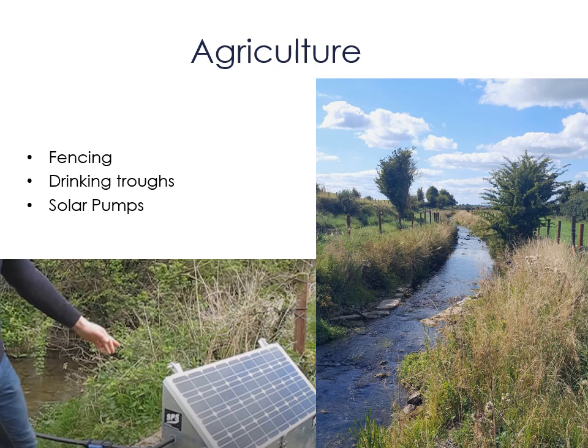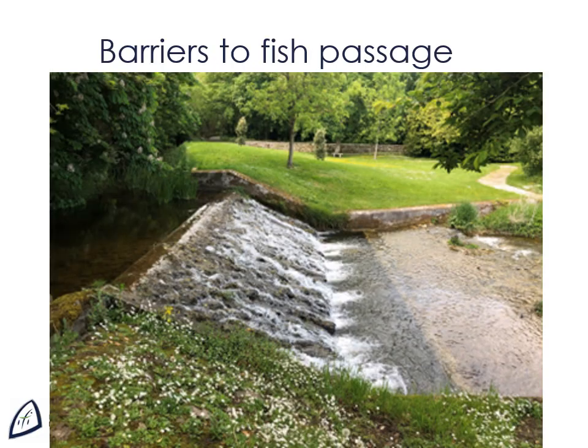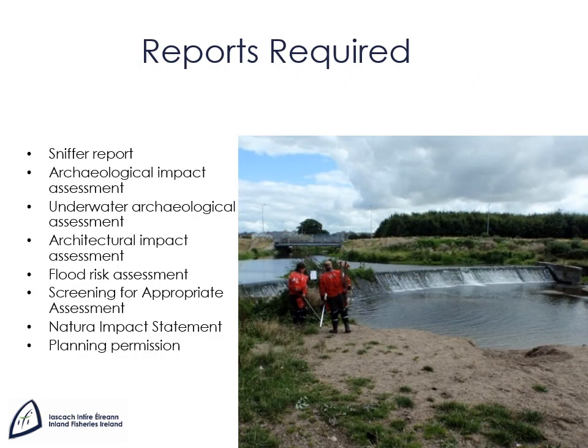Funding is not available for landowners in nitrates irrigation or participants in agri-environmental schemes. Dams, weirs and culverts can act as barriers to fish passage and limit the habitat available for salmonids to spawn. Barrier projects require many reports and assessments and take a long time to action. Required reports could include a sniffer report, archaeological impact assessment, underwater archaeological assessment, architectural impact assessment, flood risk assessment, screening for appropriate assessment, natural impact statement and planning permission. You will also need the permission and support of the barrier owner. The Salmon and Seatrout fund will only spend 300,000 euros on barriers each year, which depending on project size could be only one barrier. Before embarking on a barrier mitigation scheme, check with your local IFI office to find out which are the high priority barriers in your area.